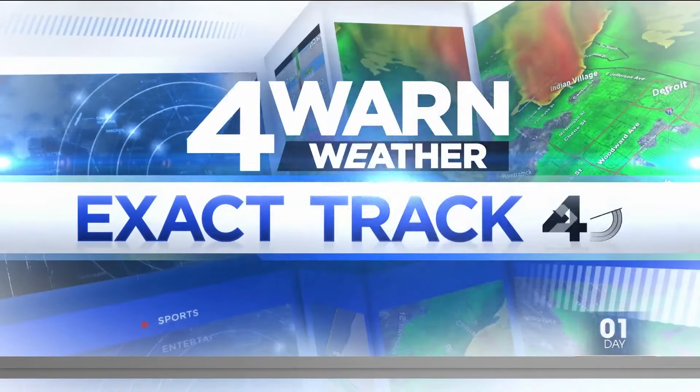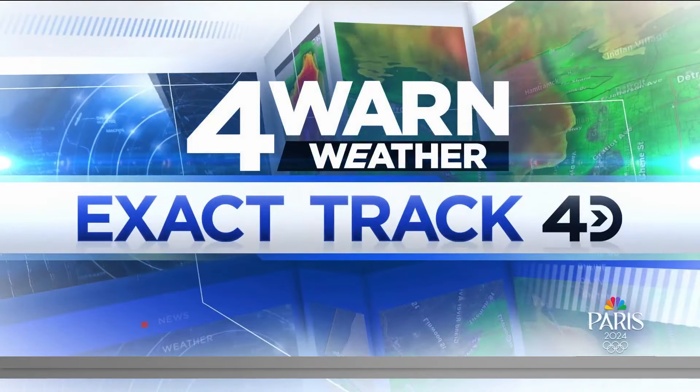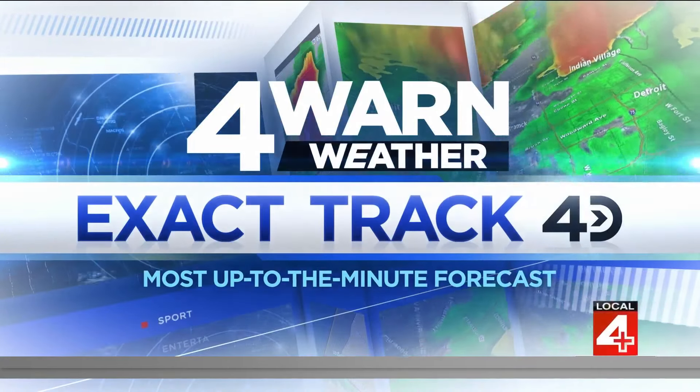Forewarn weather with ExactTrack 4D radar — exclusive technology for the most up-to-the-minute weather information in your neighborhood.